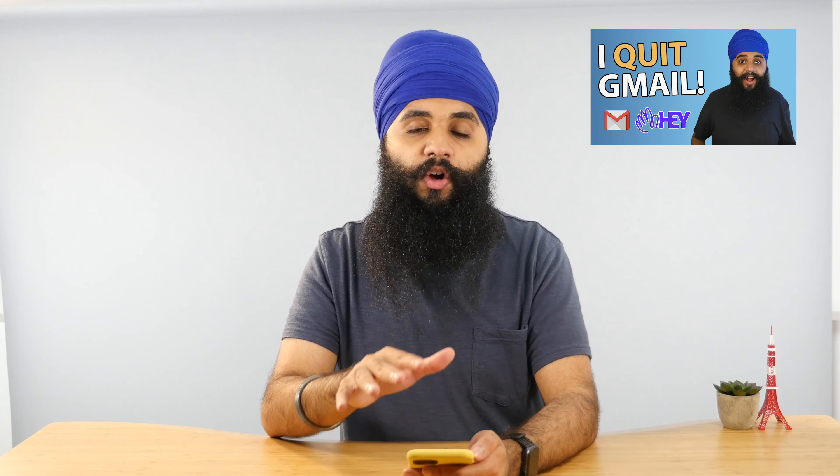It also tells me about different planets when they're in the sky. If you're interested in that, check out the Night Sky app — this part of the app is absolutely free.